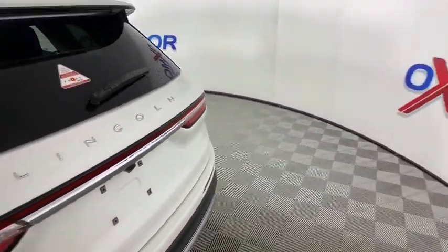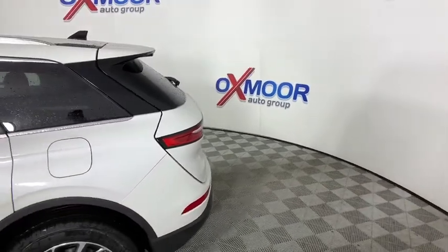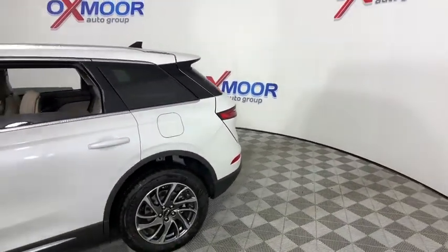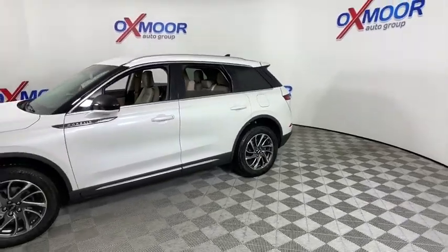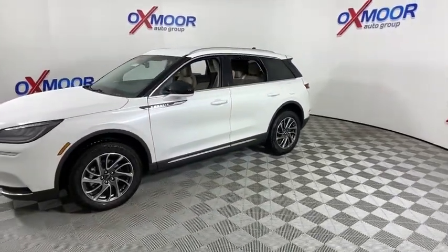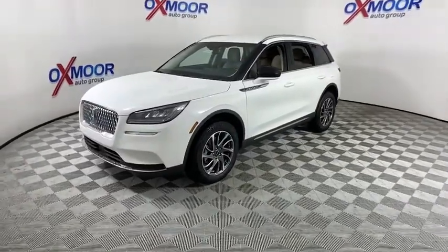Take a ride in the 2020 Lincoln Corsair. The Lincoln Corsair looks the part with an elegantly designed exterior. High-end interior features and technology are coupled with the functionality that you expect from a compact SUV. Here are some of this vehicle's great options.